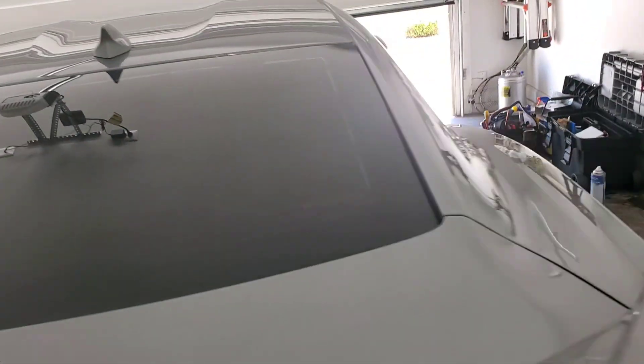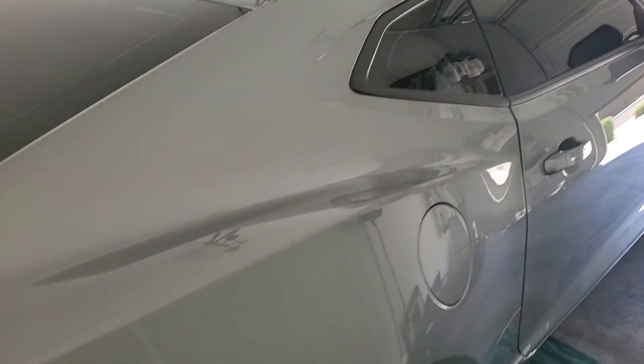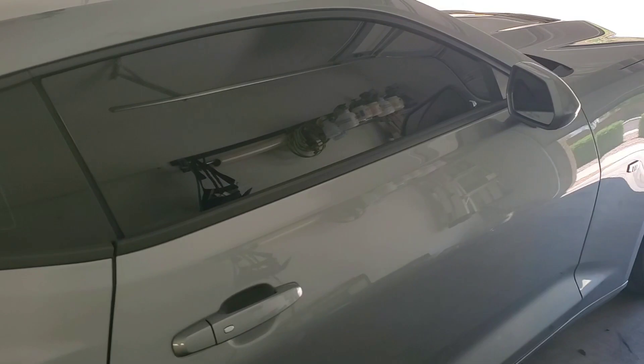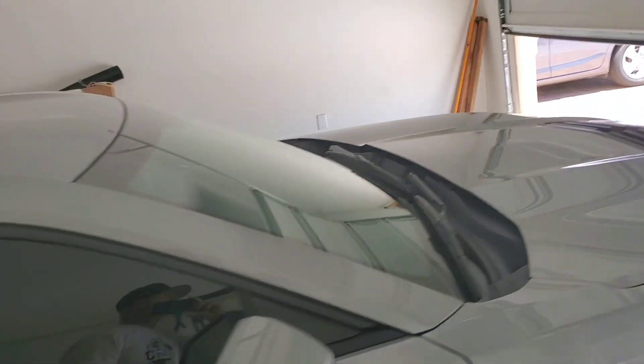And let's go to the passenger side. Quarter blast. And we're passing the front door. This vehicle absolutely came out perfect.